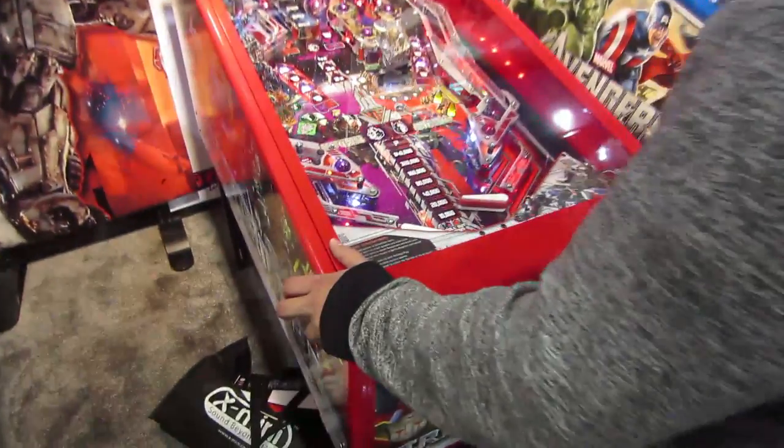Mario and I are about to go head-to-head on some Transformers Pinball, taking it back to the future. Mario just destroyed me — just crushed me at pinball.